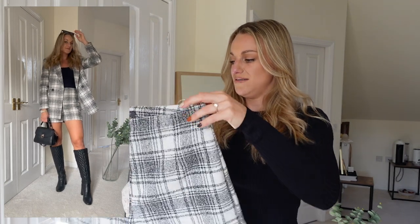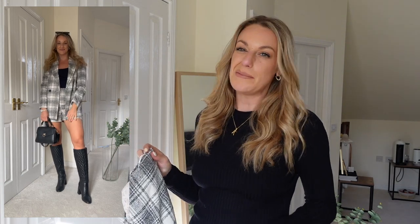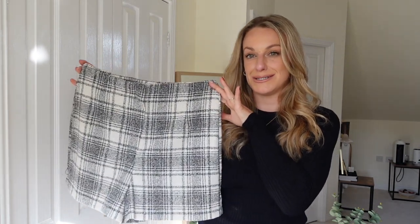I sized up in the shorts to a 14 because I find Primark bottoms quite small-fitting, and they fit really nicely. They're £13, which I think is an absolute steal. I feel like they could have benefited from a little pocket, but for £13 I can't really be too picky. You could pair them with a little cami in hotter weather, or in cooler weather put on a chunky jumper, some tights and boots. They don't always have to be styled together — you get a lot of wear out of both items.